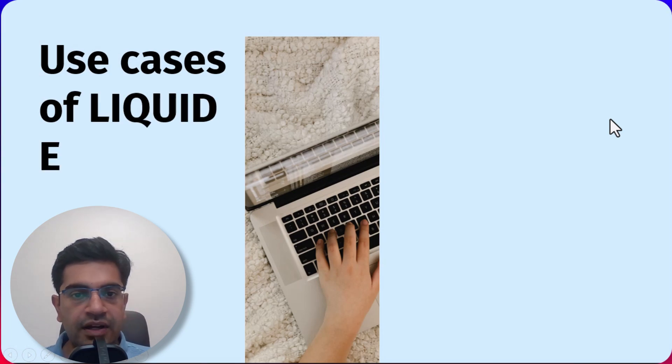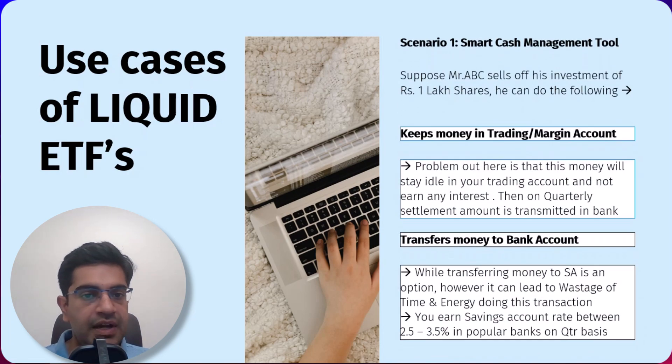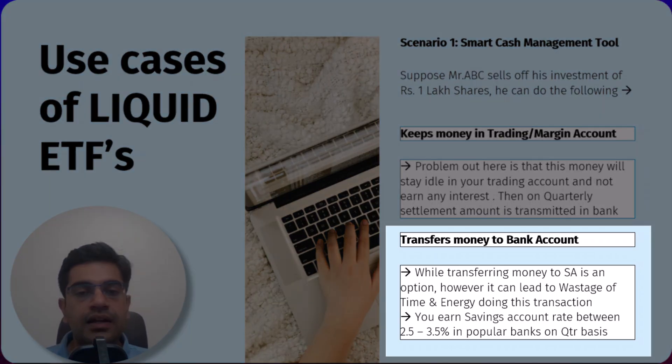Let's jump into our first use case for liquid ETFs — using them as a smart cash management tool. Imagine this scenario: Mr. ABC has just sold his shares for Rs. 1,00,000. Now he has a few options on how to manage that money. He could simply keep that cash in his trading or margin account, but here's the catch — that money will sit there idle, not earning any interest. Let's say he transfers it to his bank account and later wants to invest those funds; he would again need to transfer his funds back to his trading account.